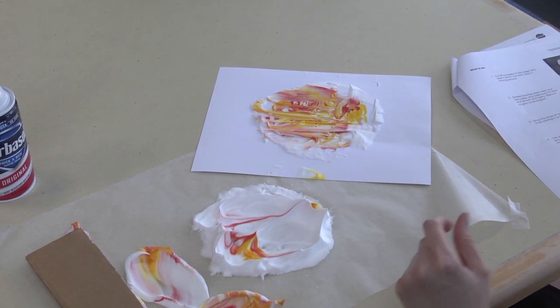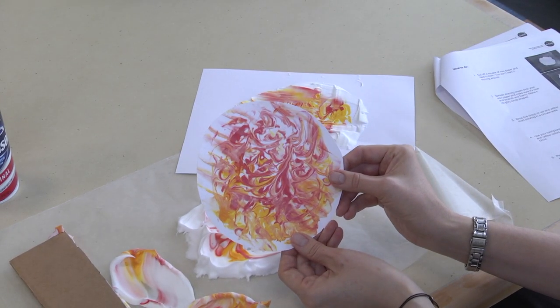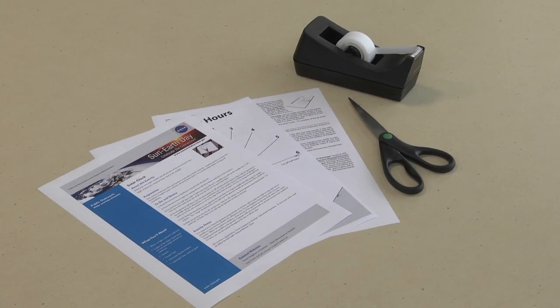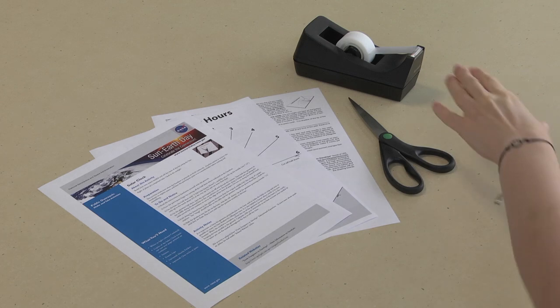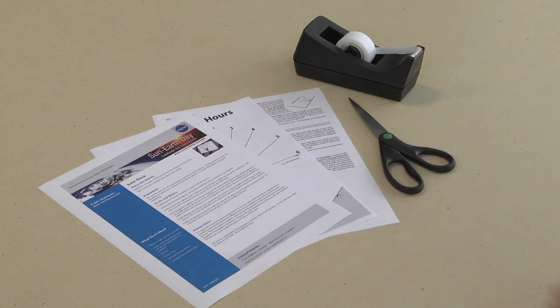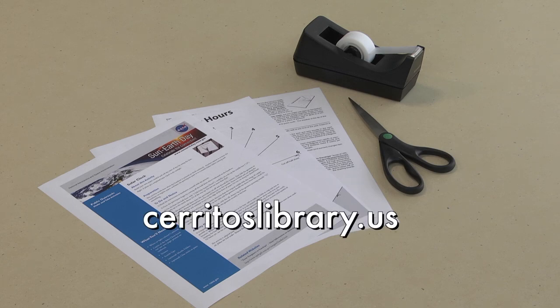It should end up looking like a colorful sun print. Our next activity will be a solar clock. The materials you'll need are tape, scissors, and the printout for the solar clock. You can locate the solar clock activity by going to CerritosLibrary.us.